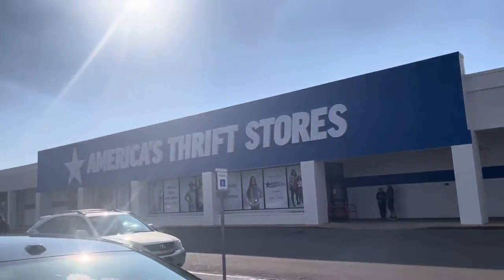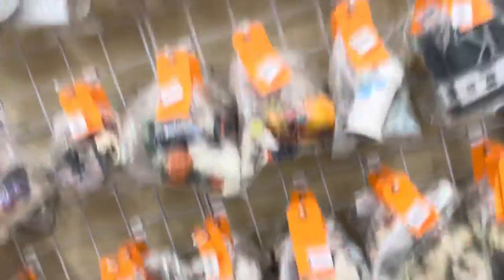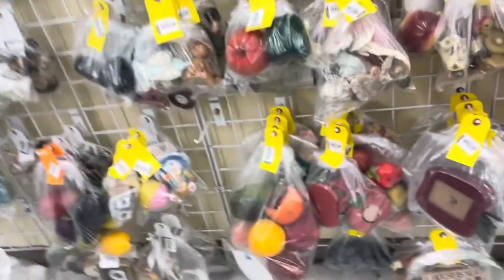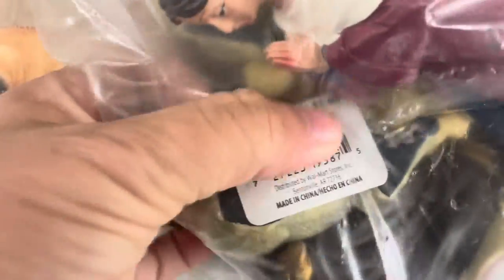My first stop was America's Thrift Stores. I did go on a Saturday and I did look for yard sales but I just couldn't find anything — that would have been my first choice. The prices were high in the store. Like this nativity set had the original price on each one and they were $1.99 originally, so not great quality, and it was still marked $7.99 for the set. Somebody will love that and enjoy it, but not for resale.